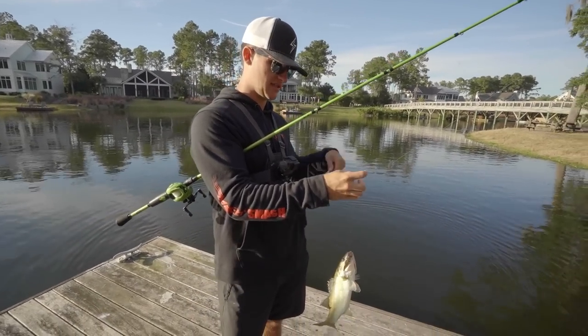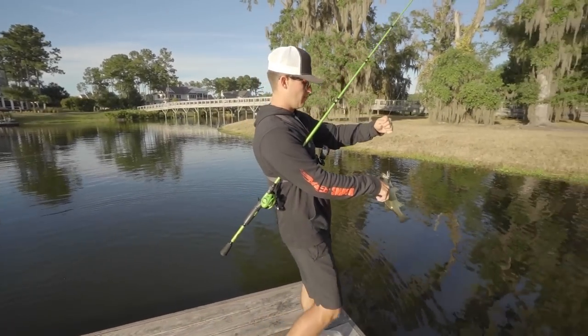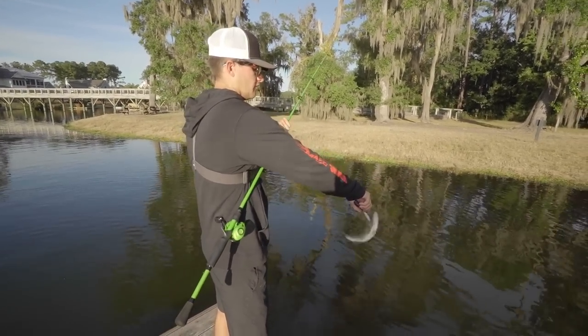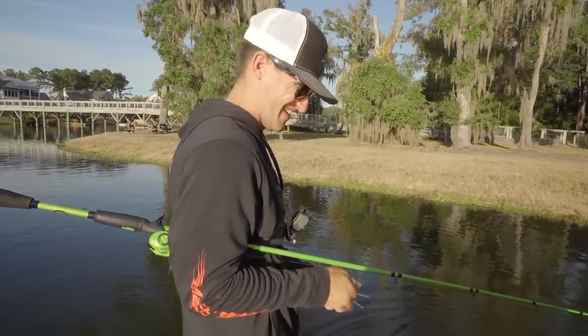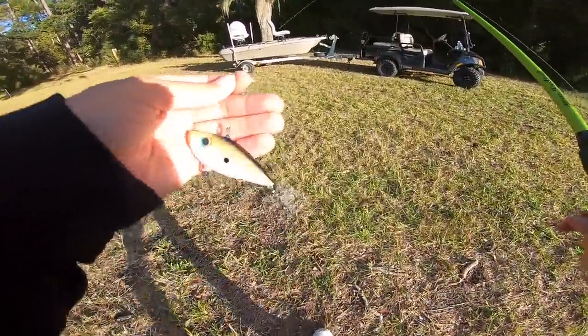With treble hook baits I usually get the pliers, put them over the water, just kind of shake it a little bit - calm down buddy - and then he comes off like that. I just tied this trap on and got a few fish on it, but I think I might need to slow down.